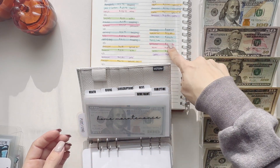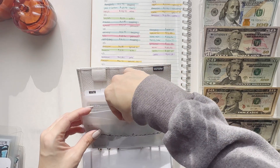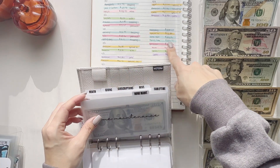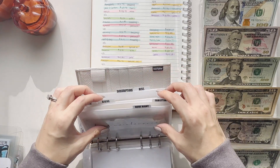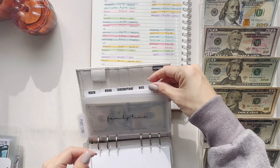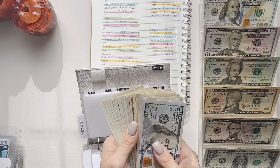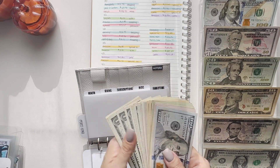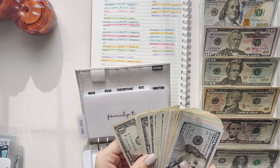Next up is family time. This is when we went to see the Rise of the Jack-O-Lanterns, and we also did a little bit of pottery painting. That was $256.70. I'm gonna take out the smaller bills — how much was it? $256.70 — we're gonna take out $260.